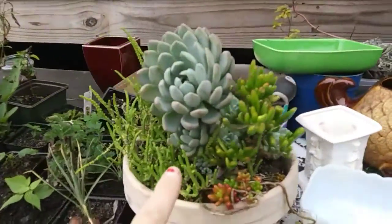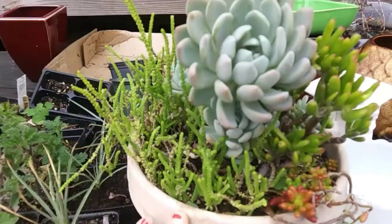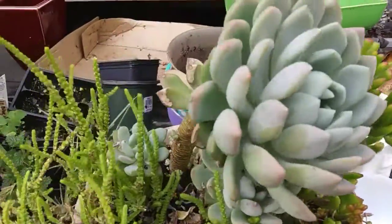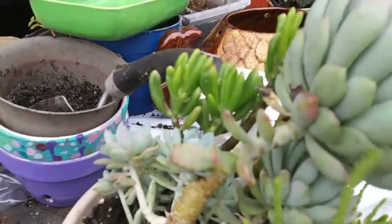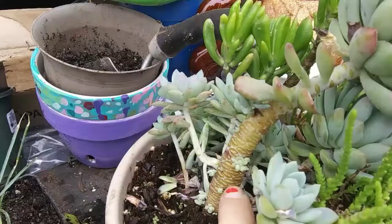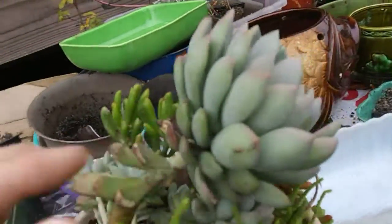I have this succulent planter that I had outside, and now that fall is coming, these are tender and I don't want to lose them — especially this one. He's a little leggy, so I'm going to have to cut this and replant the big part. But if you look on the stem, there's new growth. So if I cut that, this will get bushy again, I hope, and this will regrow also.